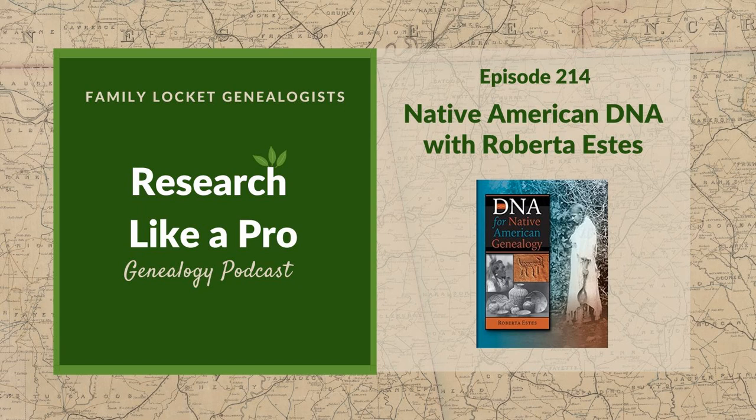Tribes are sovereign nations in the US and get to make their own rules about who can join and under what circumstances. Even if you can prove your historic tribe, that doesn't mean you can join or get benefits. Nicole notes she's had many people contact her wanting to find tribal connections, and suspects they may hope for free college. The myths that come down through families — often claiming a Cherokee ancestor — may or may not be true, and it's much more complicated than people think.